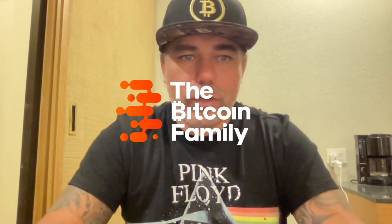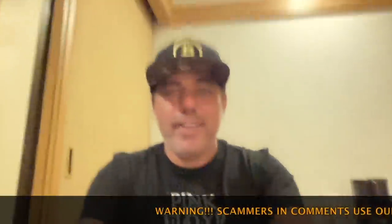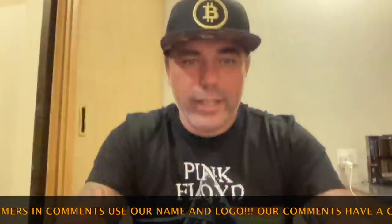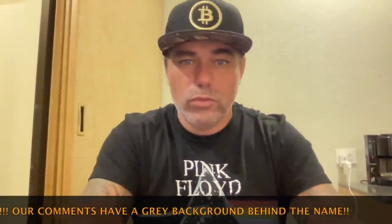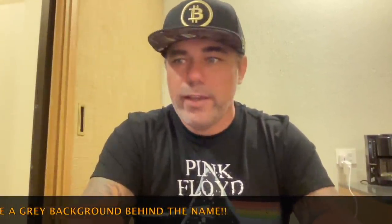Good morning, good afternoon, good evening guys, wherever you are in this beautiful world. Welcome to the Bitcoin Family YouTube channel. For newcomers, my name is Diddy. I'm recording this video in the evening in Mexico, so you'll have it in the morning in Europe. Let's quickly jump into the charts because you want to know what is happening to Bitcoin.